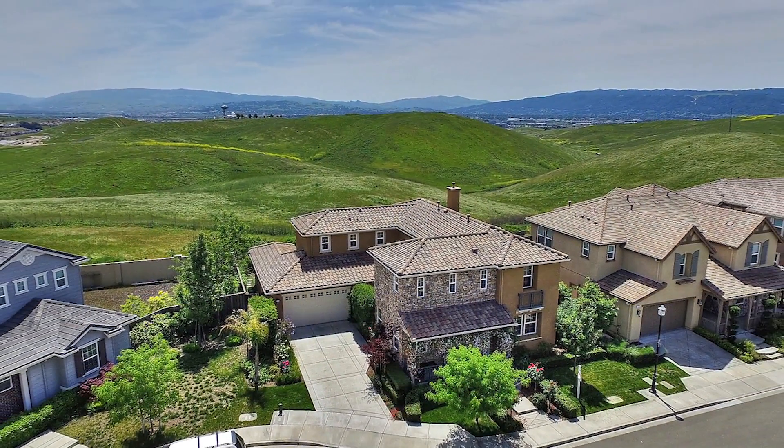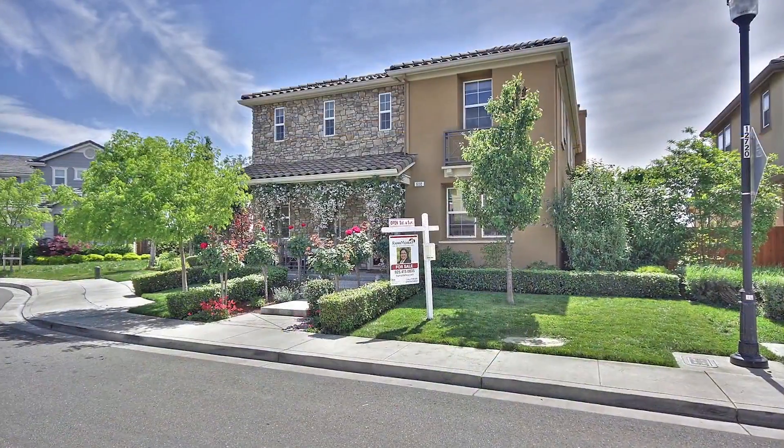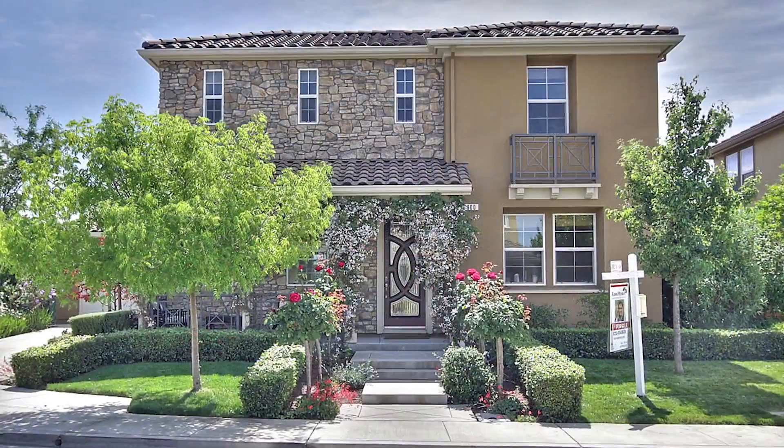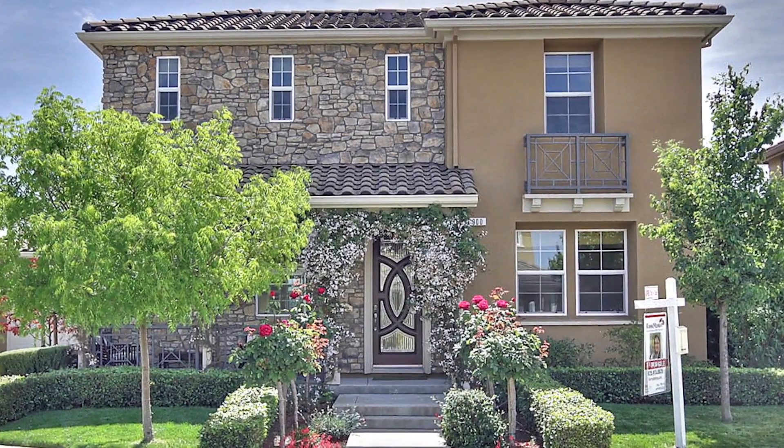The home has unbelievable curb appeal. I love the landscaping and how it draws the eye towards the entrance. This home is a thing of beauty. Let's head inside and I'll show you around.